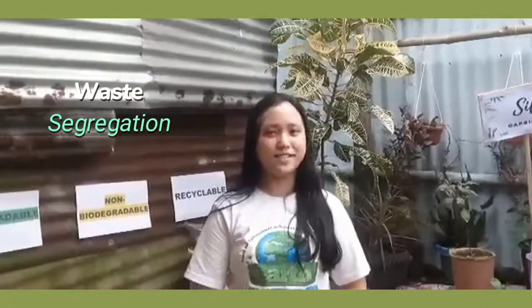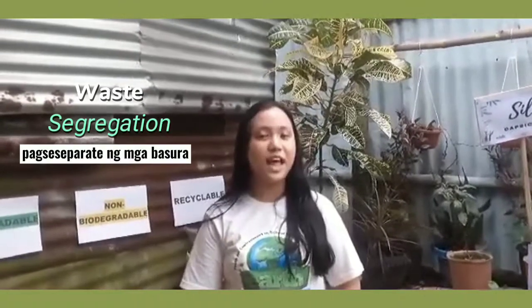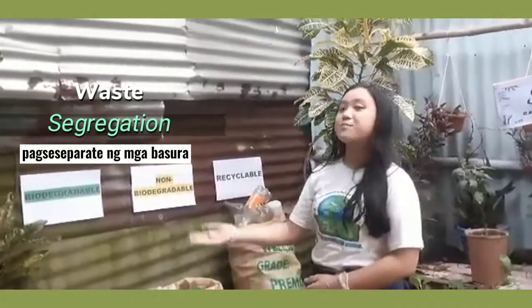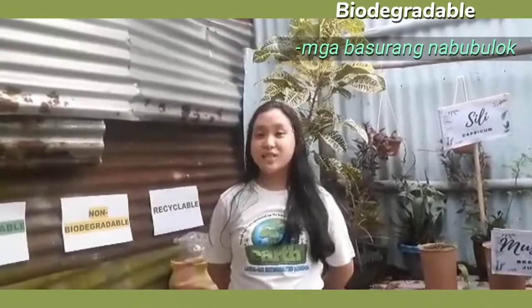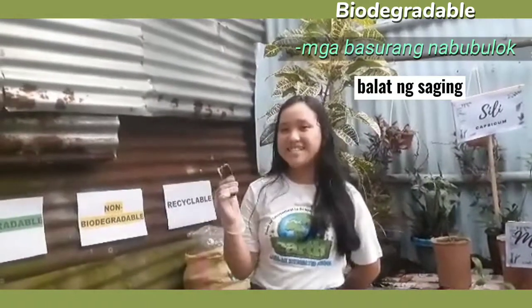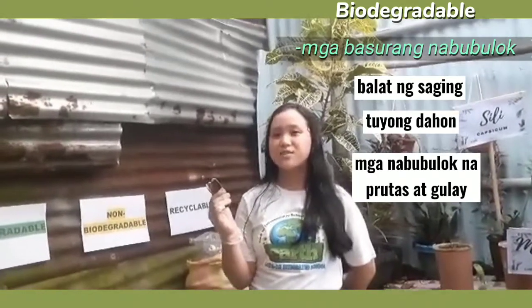Meron kaming tinatawag na waste segregation. Ang waste segregation ay ang pag-separate ng mga basura sa recyclable, non-biodegradable, at biodegradable. Sa biodegradable, dito natin itinatapon ang mga basurang nabubulok tulad ng mga kumikulong dahon at mga nabubulok na prutas at gulay.